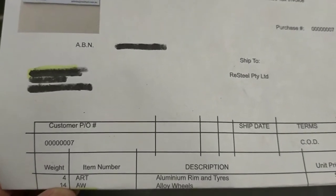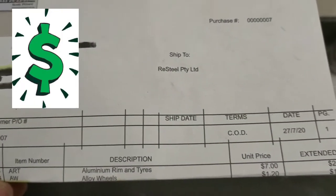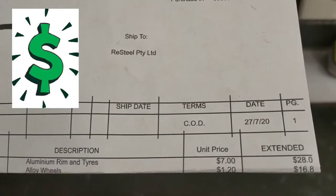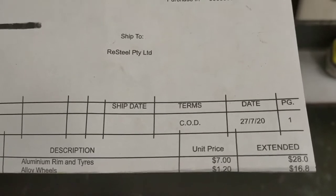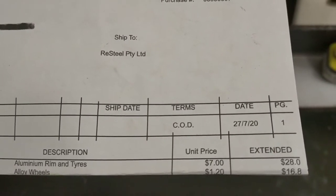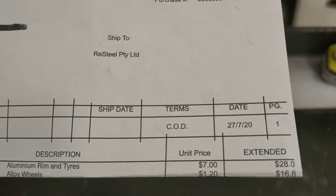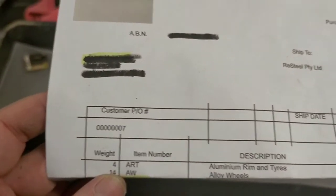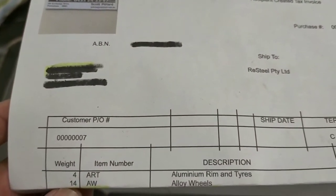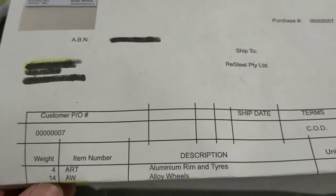As you can see, it says item number ART, description: aluminium rim and tires. The unit price currently in Victoria, Australia is $7 a rim, so that is $28 for four rims. Now the fifth rim actually did not have a tire on it.